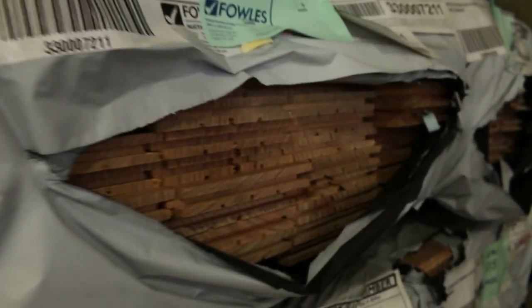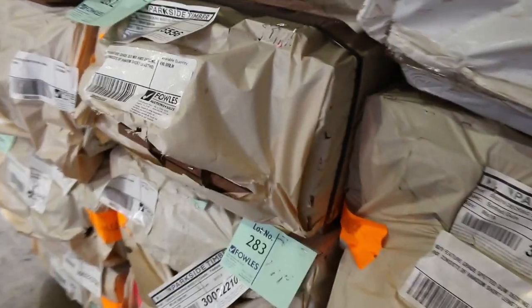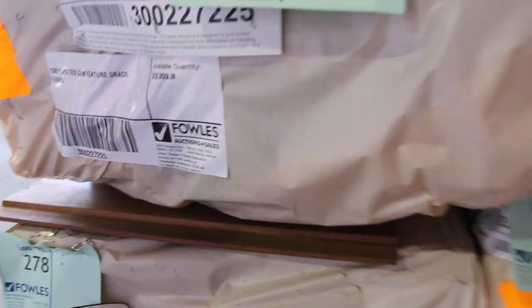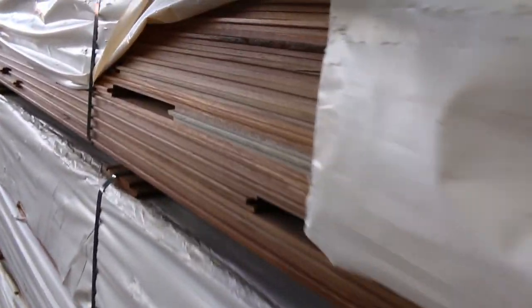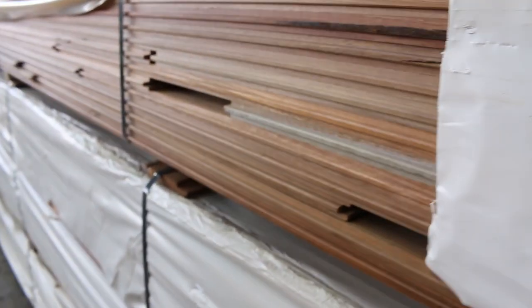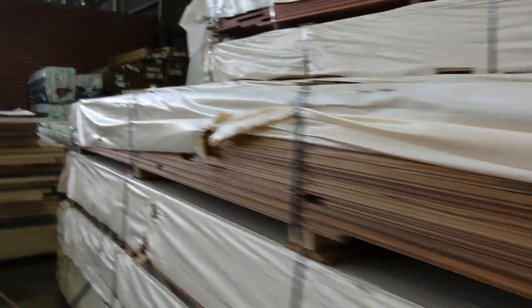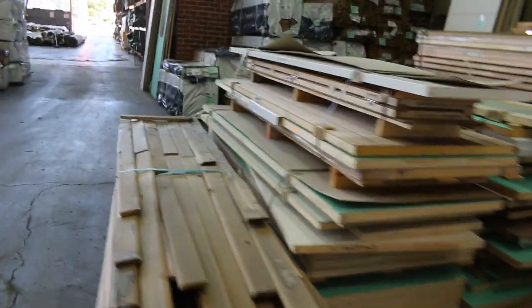Swinging around this side, we've got southern ash 130 by 19 standard and better grade. Just behind that, a bit of jarrah decking in the 86 by 19, a spot of gum decking 86 by 19, and some Queensland mixed hardwood decking 86 by 19. On the end here is one of the packs of feature grade spotted gum 130 by 19 — absolutely beautiful looking timber, maybe a bit of gum vein through it, but magnificent. Quite a few packs of that feature grade stock throughout the catalogue.